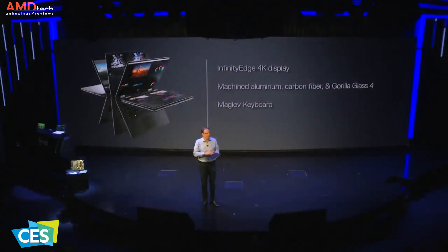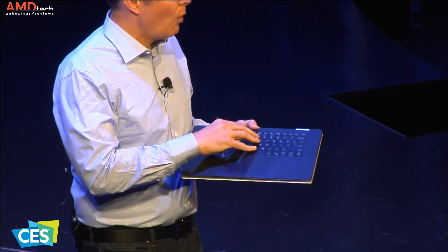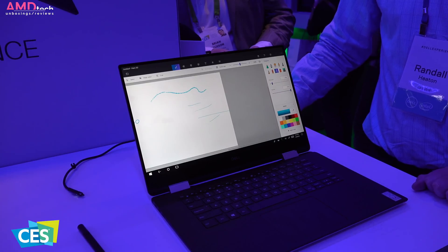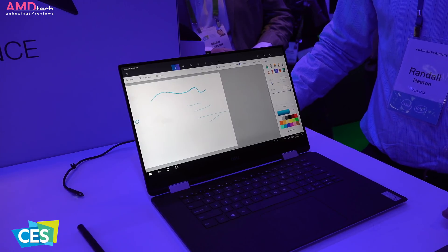Dell said that the XPS 15 2-in-1 will be its first laptop with a new maglev keyboard design, built around a magnetic levitation system. As the name implies, the keys literally float on a magnet, which lets Dell slim down the XPS 15 2-in-1, though at a cost of less key travel. I only got a few minutes to play with that keyboard and I thought it was okay, but I'll need some further testing to come to any conclusions.